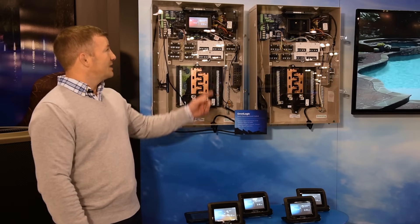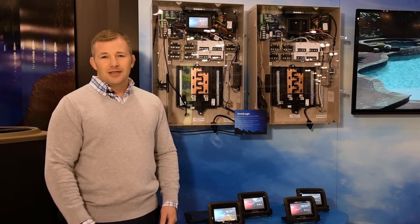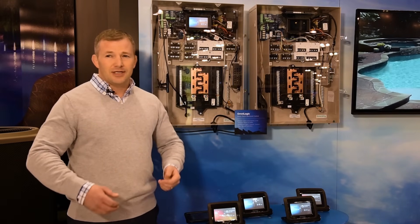The OmniLogic has a touchscreen display on it, which makes it very easy to use and very intuitive for someone to come up to it for the first time. It has icons on the touchscreen that you're very familiar with. It will actually show you what a pool looks like and even a water feature so you can recognize it right away.